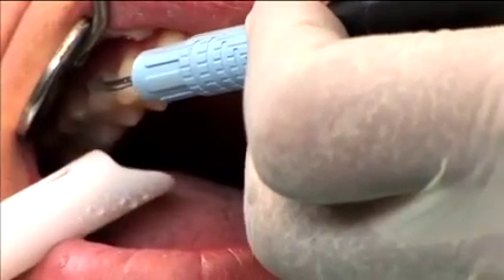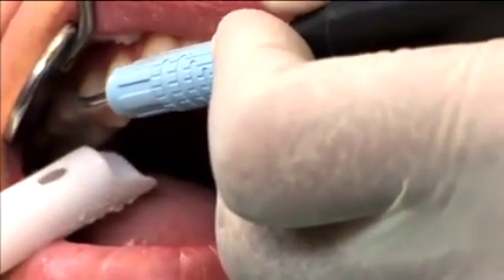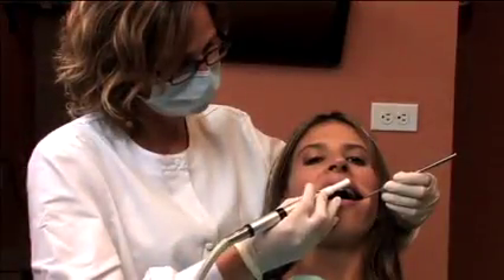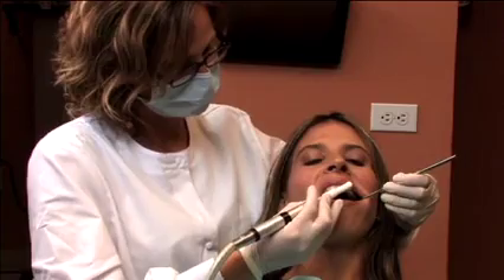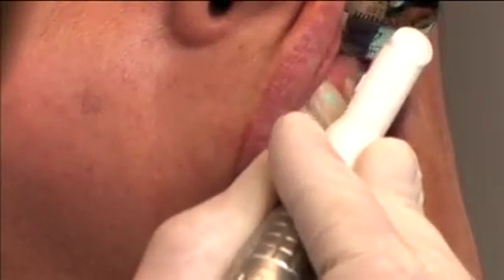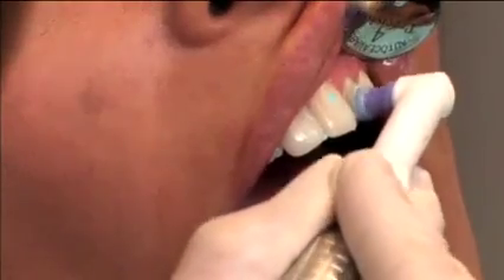Both techniques loosen and remove plaque and tartar buildup. Step 2: Following the initial cleaning, a rotary machine that looks much like a toothbrush with toothpaste on it is used. This removes any remaining plaque around or under the gums. It also helps to polish the outer surface of your teeth.